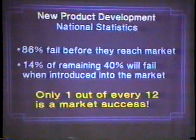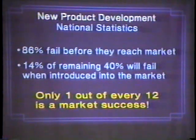Here's a little statistics on national product development. This includes everything — not just produce packaging, but everything that's packaged. 86% will fail before they ever reach the market — while they're still in development, they'll fail. Of the remaining 14%, 40% of those will fail when they're introduced in the market. That means about one out of every 12 is a market success of all the new product development ideas. So you can see why I get depressed in my job — it's worse than going to Las Vegas. But you can better those odds with proper planning.